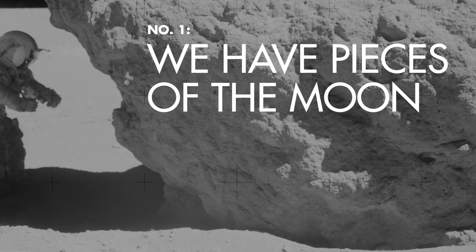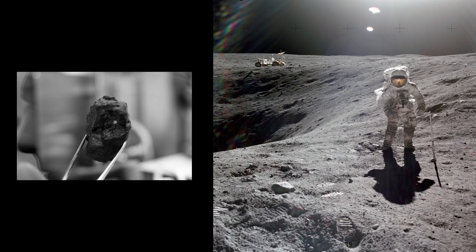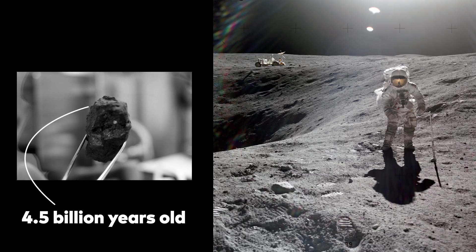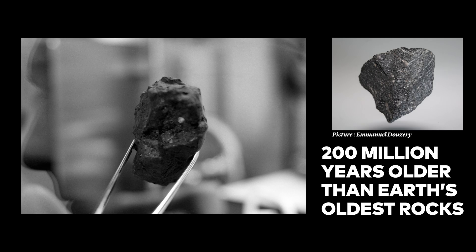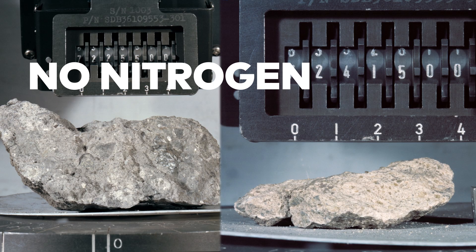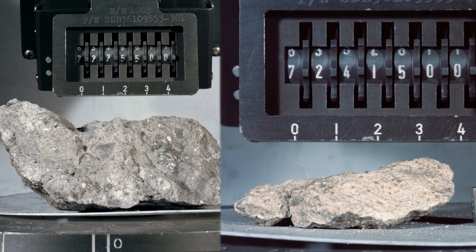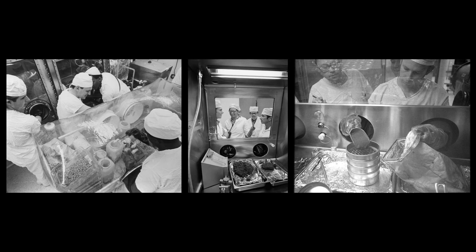NASA astronauts brought back 842 pounds of lunar samples for scientists to study, the oldest of which are 4.5 billion years old — 200 million years older than Earth's oldest rocks. They're also almost completely void of nitrogen, carbon dioxide, water, and other elements and compounds found in our crust and atmosphere. Test after test after test proved these rocks simply do not exist on modern-day Earth.